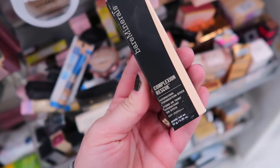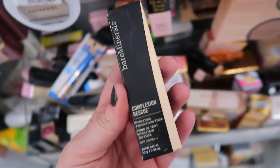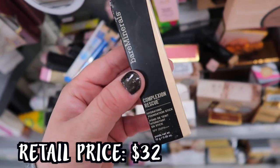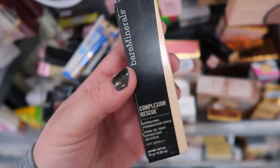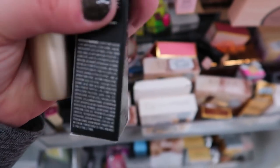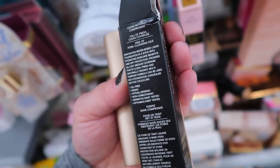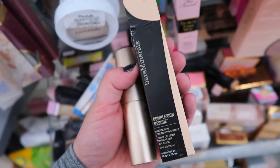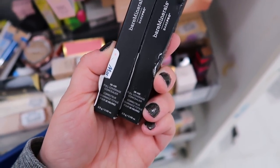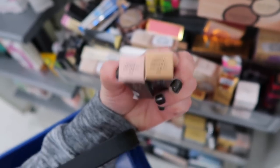I just found this from Bare Minerals at Marshalls - it was buried at the very bottom. This is the Complexion Rescue Hydrating Foundation Stick. I feel like this is fairly new from them - I have not tried it. Going for $7.99 in the shade Opal. I checked and it seems to be brand new, so I might actually consider picking this up. It's a water-based liquid foundation in a stick with hydrating skincare benefits, SPF, and gives medium coverage. They also have the concealers in from Bare Minerals - their full coverage concealer going for $5.99 each in Light Neutral and Light Medium Neutral.